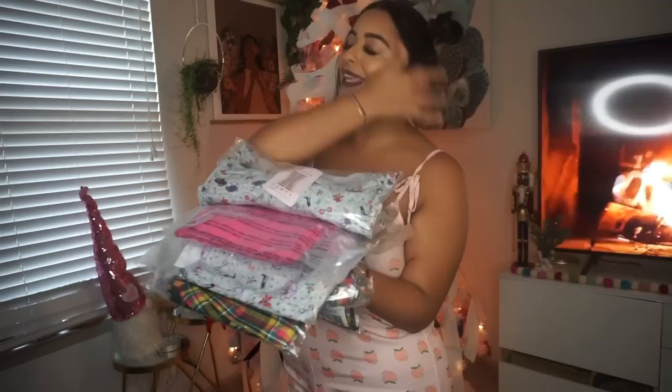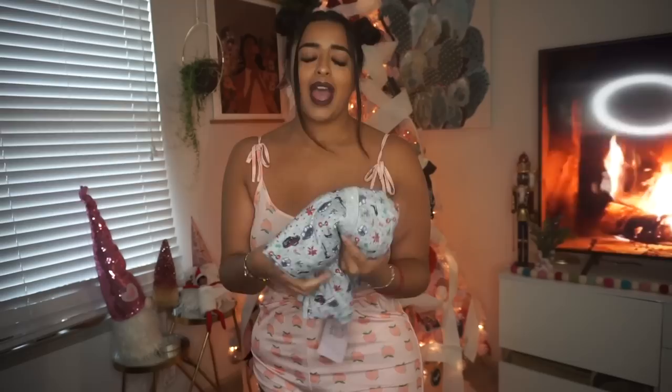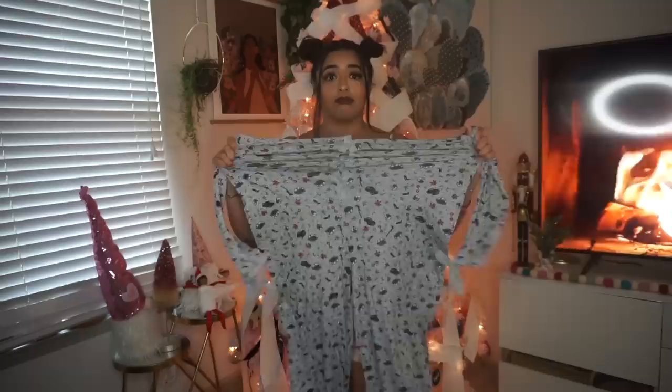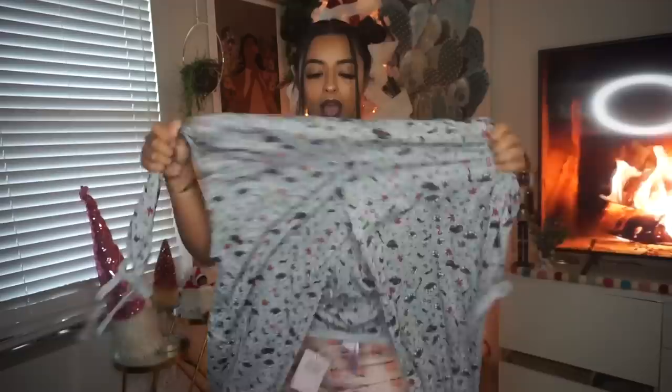I bought a few different styles, and everything was actually really affordable from what I can remember. I am nervous about the sizing though, especially because it's my very first time ordering from them. But first off, you know I had to start it off with a onesie. This looks kind of big to be honest with you, and I got this one in a size medium. I've been looking for a butt-out onesie for years now, literally for years, and I was super glad that the trend has caught on.